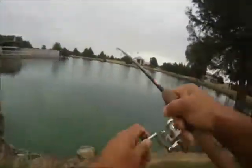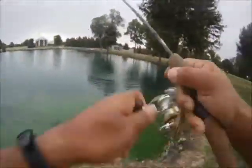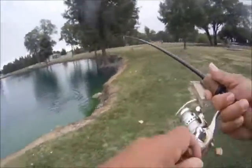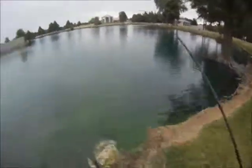This one was really good — put up a good fight. I'll speed up the video here to keep things going. It took us about two to three minutes to bring it in, running 4 lb test on an ultralight spinning reel. Sure enough, we got this guy in.